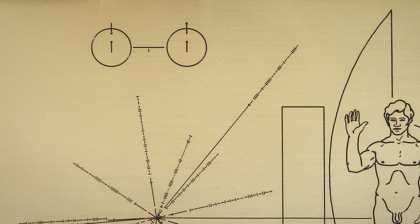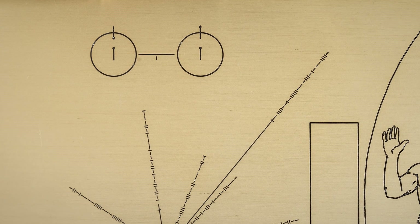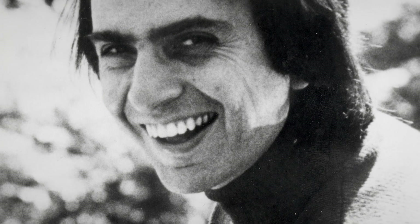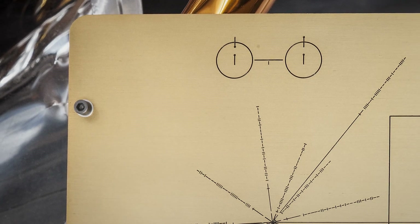One of the plaque's primary images is the image of a hydrogen atom undergoing a quantized energy transition. Sagan and Drake assumed that the laws of physics would be the same throughout the entire universe. So in the same way that a map has a key that tells you how to interpret it and the distance depicted in it, the hydrogen is meant to do that for the plaque.